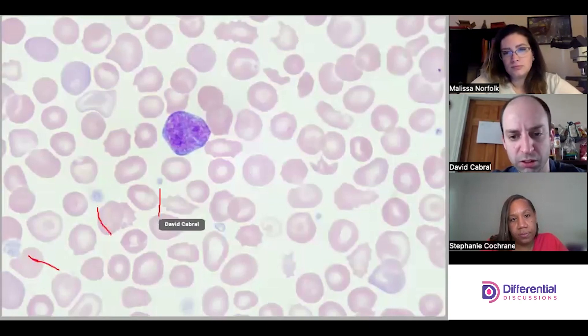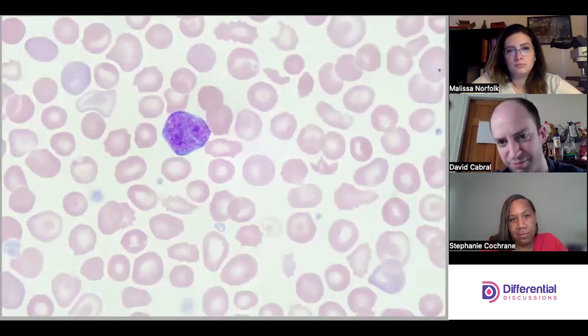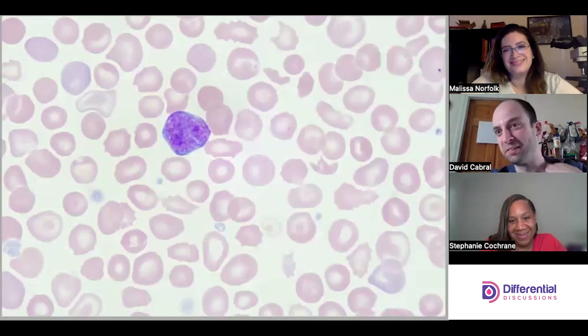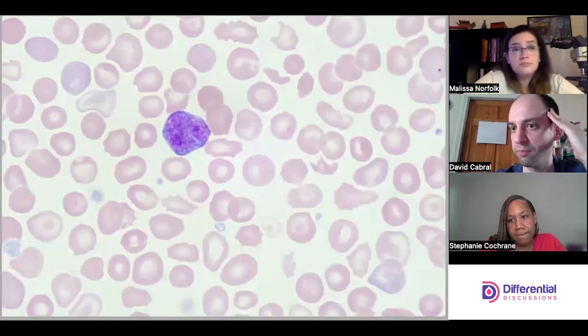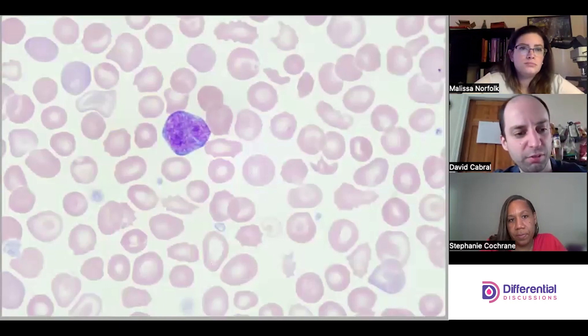Let me also talk about the platelets again — where are my granules? I don't like that. We also have some schistocytes in the background, and some good target cells. I would actually be considering certain thalassemias, perhaps, that might cause something like this — but not the platelets. Never mind, I'm going to throw that thought in the garbage.